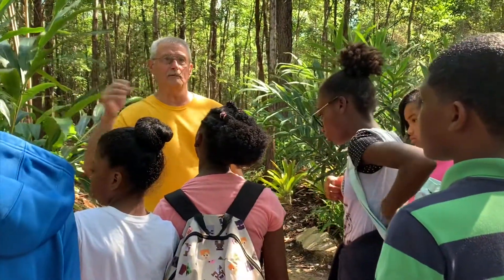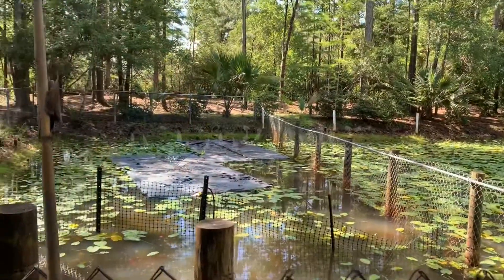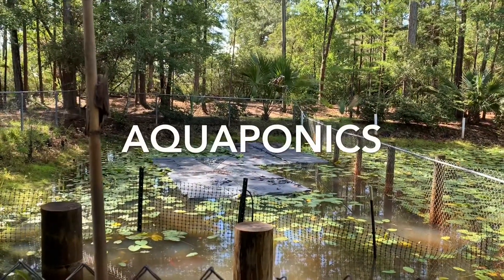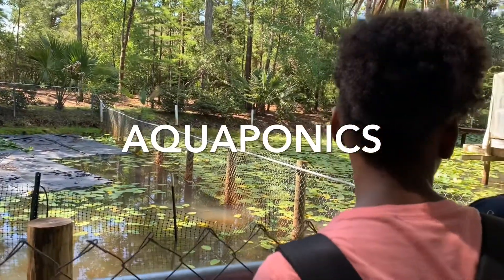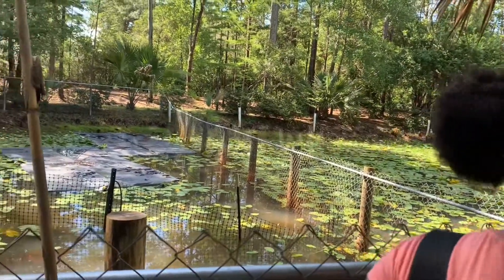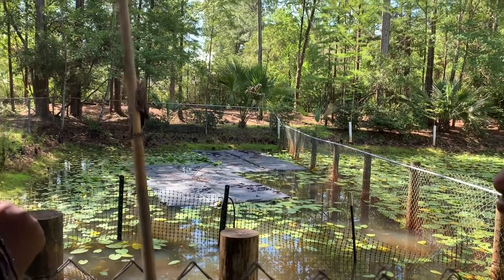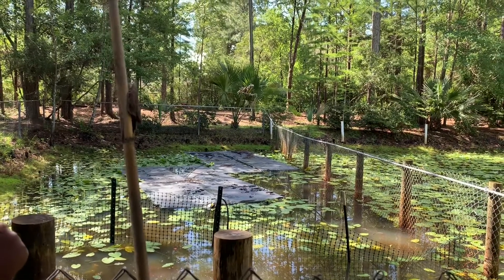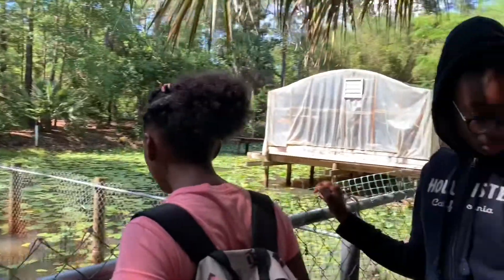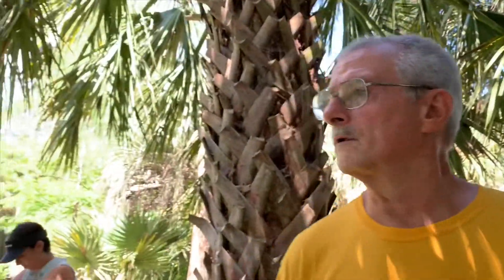What I wanted to do was aquaponics — where you grow plants on a raft and the roots go down into the water to pick up nutrients. Until I can catch the turtles and relocate them and get the ducks away, I'm probably not going to be very successful. I was trying to grow lettuce and various other things that you can grow in an aquaponics environment.